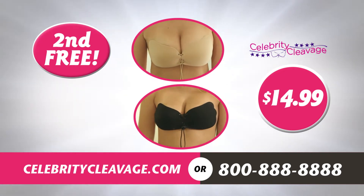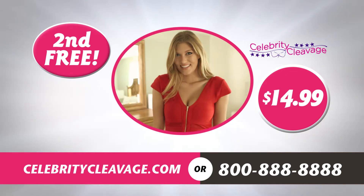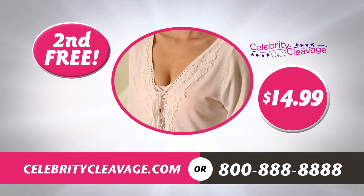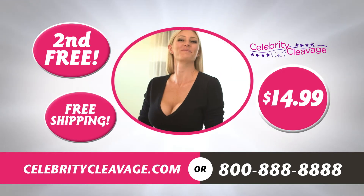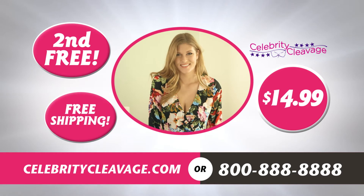And because we know you are excited to try your very own Celebrity Cleavage Bra, we will even pay for shipping — you get free shipping! This special TV offer is only available for a limited time, so call or go online now!